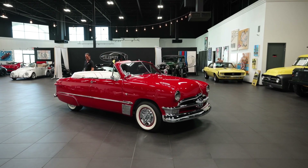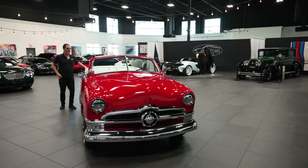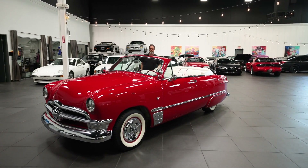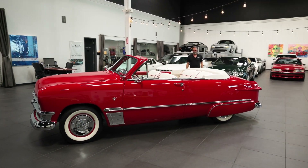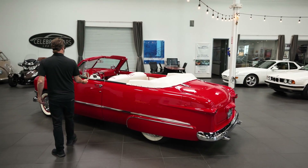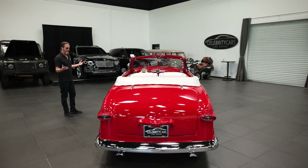Ladies and gentlemen, welcome back to Celebrity Cars. Every once in a while we get a very interesting ride here into Celebrity Cars and sometimes I'm a little lost for words trying to explain things. Folks, this is a 1950 Ford Custom Convertible. It's a Ford, it's got a Cadillac emblem in the steering wheel. It's a conglomerate of things.